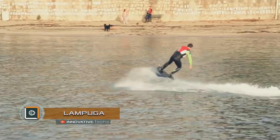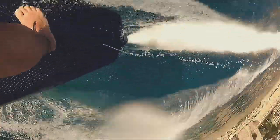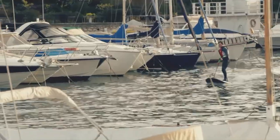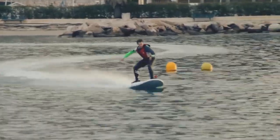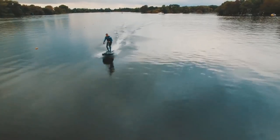Lampuga waterjet engine surfboard. The German company Lampuga is the only electric waterjet engine surfboard supplier in the world. This unusual invention allows you to fully surrender to your favorite sport, speeding up wherever you need or to avoid busy beaches.